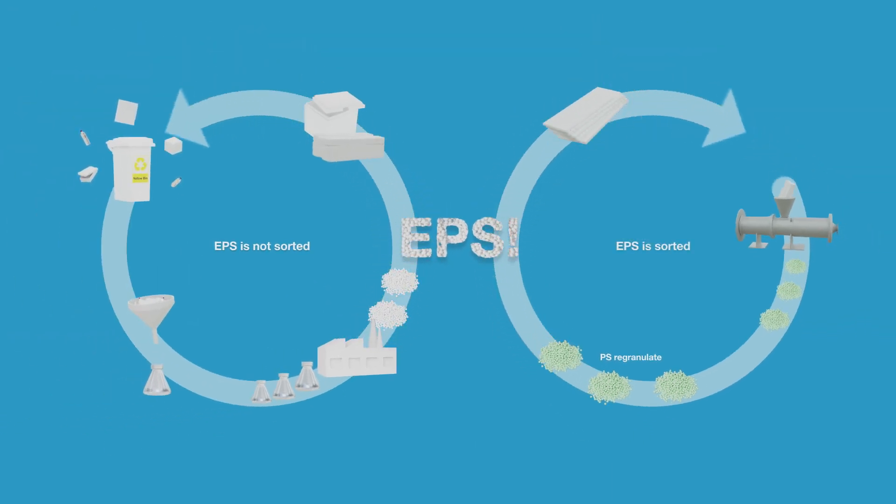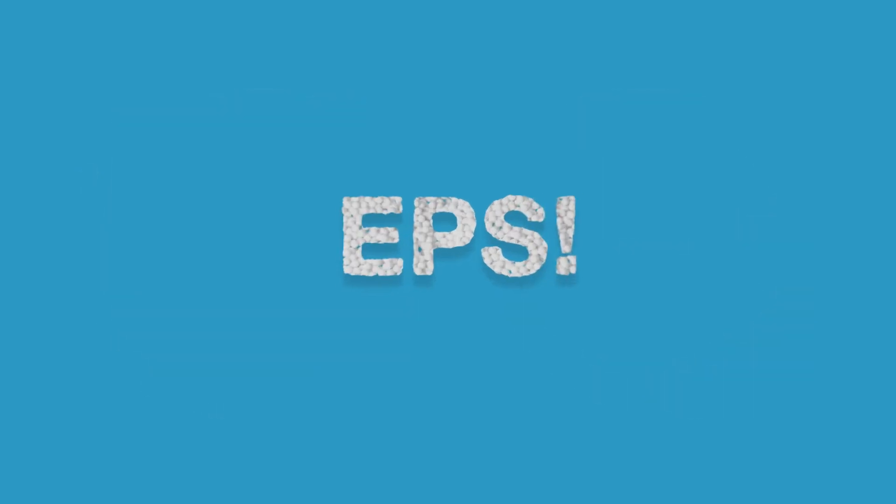Two ways to recycle EPS and use it in the circular economy. They save raw material and energy. Because the best we can make from EPS is EPS.